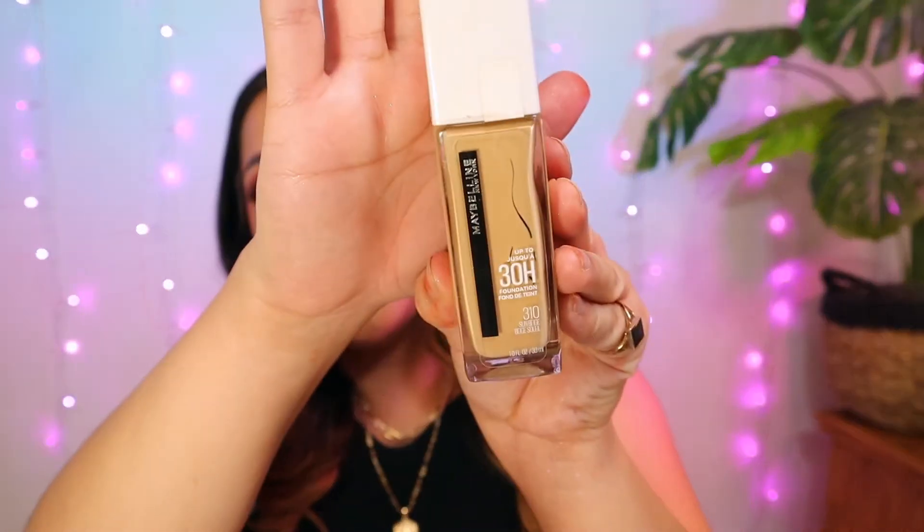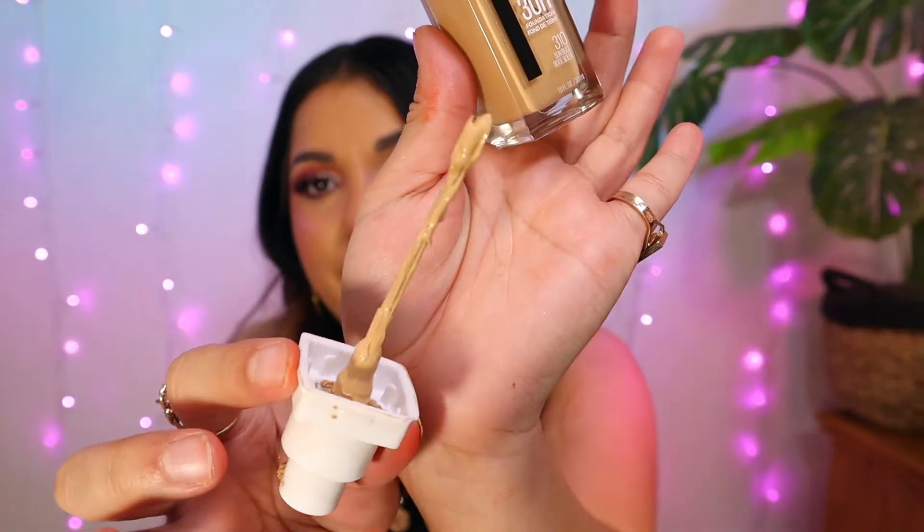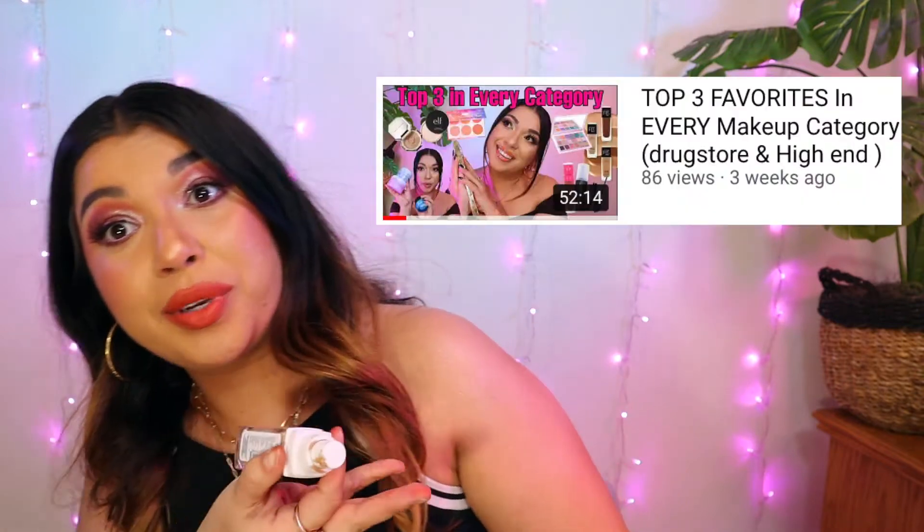Next is the Maybelline Superstay Activewear 30H. Completely out of this — I'd have to physically take out the little thingy to dab on the last of the foundation. I love this. It was on my top three favorites. This is the most full coverage foundation I have ever used at the drugstore. I'm in shade 310 Sun Beige — it covers everything, super full coverage, no pores, leaves you flawless. You don't even have to set it because it's so matte. Works great with cream and powder products. This is an overall amazing foundation.